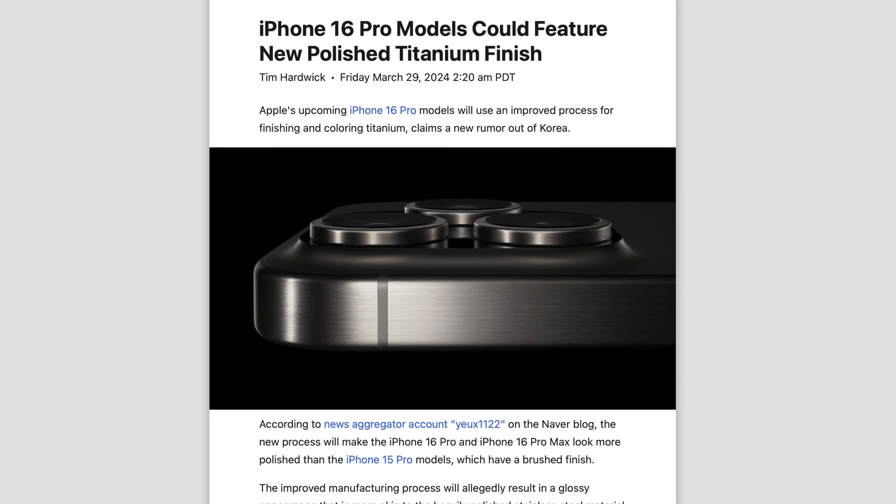Even if the 16 Pro gains weight, it should still be lighter than the 13 Pro and 14 Pro with their stainless steel frames — I hated how glossy the rails were on those phones. But to my disappointment, there are rumors Apple's considering switching back to a glossy finish. I guess titanium in a matte finish looks too much like the aluminium rails on the standard models, or they want glossy rails to stand out in marketing. I'm hoping this rumor is wrong.